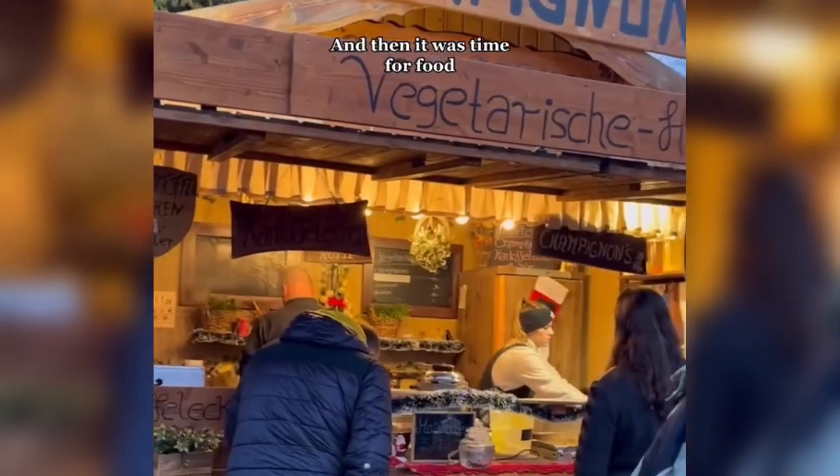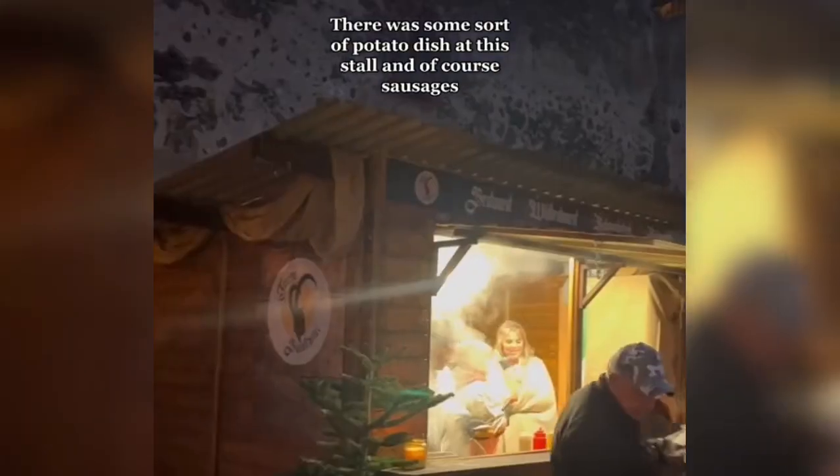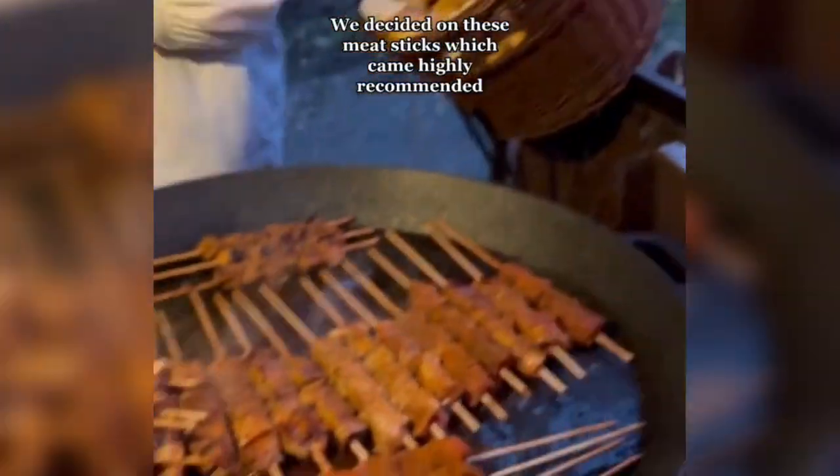Then it was time for food. These were fried mushrooms, there was some sort of potato dish at this stall, and of course sausages. We decided on these meat sticks, which came highly recommended.